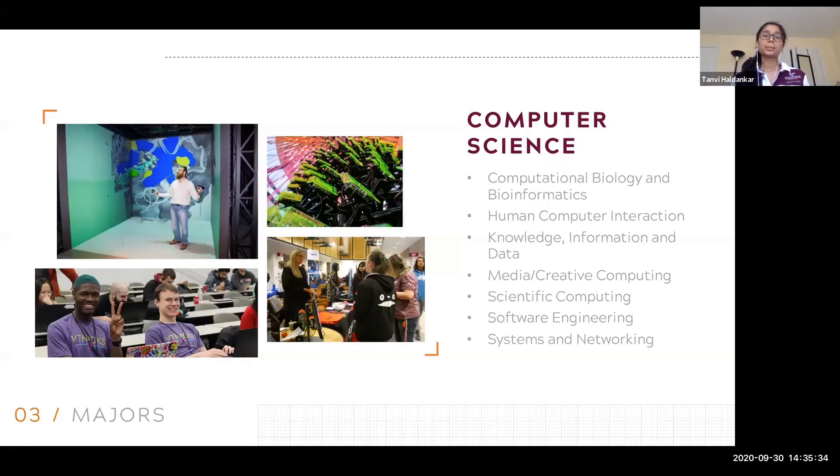So what is computer science? Computer science is mostly focusing on writing and programming software, as well as creating applications for mobile devices and developing websites. It's really a lot more software focused than computer engineering and electrical engineering, which teach you a little bit more about the hardware.